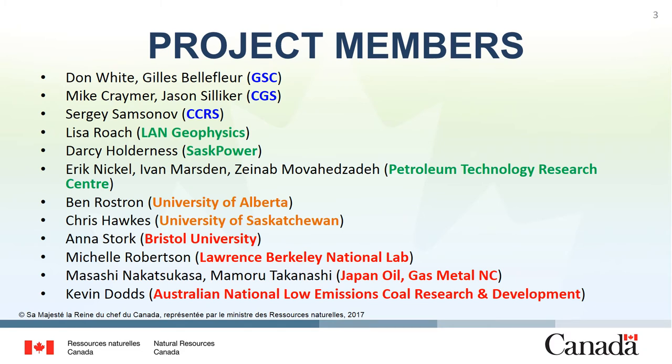A variety of people have been involved in this project. In blue, people from NRCan as well as a number of different Canadian research or industrial partners, two Western universities, as well as some international partners.